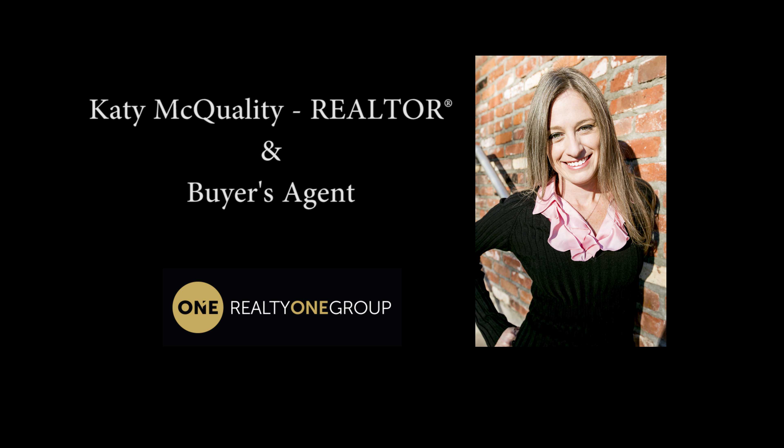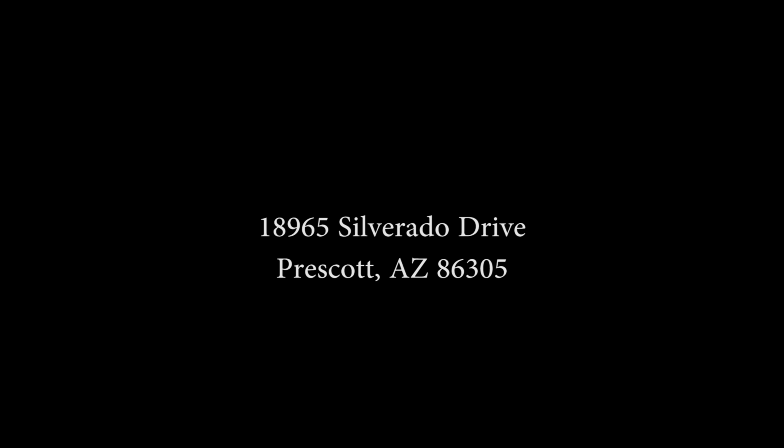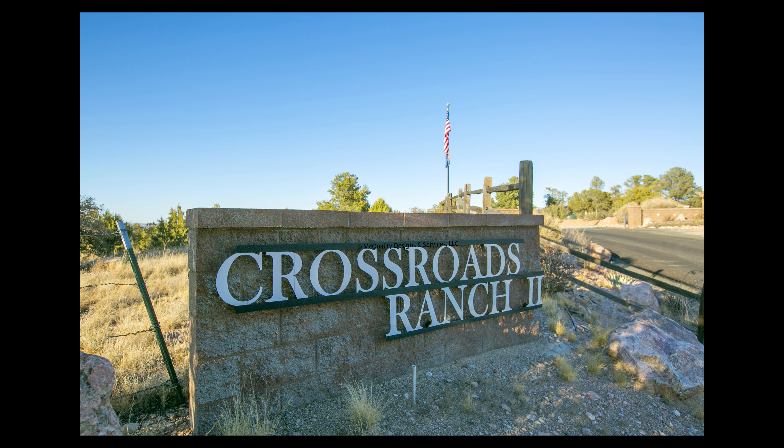Hello, Katie McQuality here, realtor in beautiful Prescott, Arizona, looking for a buyer today for 18965 Silverado Drive, located in the beautiful Crossroad Ranch subdivision of Prescott, Arizona.